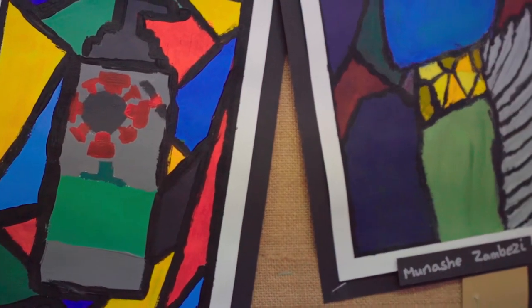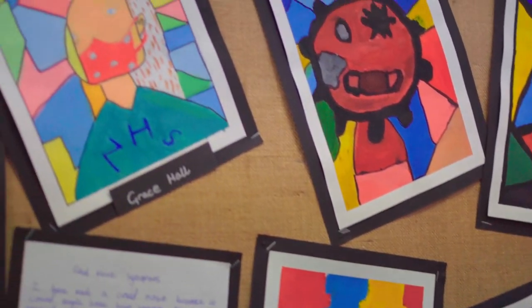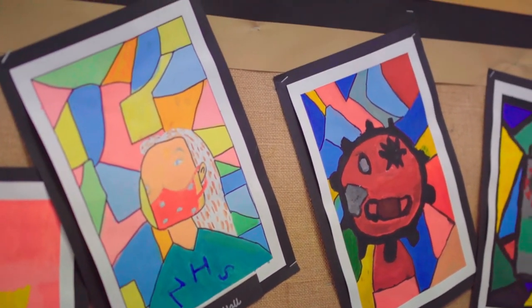In our class we have been learning about Pablo Picasso and his artworks. Through studying his artworks I have developed my brush strokes and the use of my colours. During these weeks what I have enjoyed the most is learning how to paint like Picasso and also getting to paint like him, which inspired me the most.